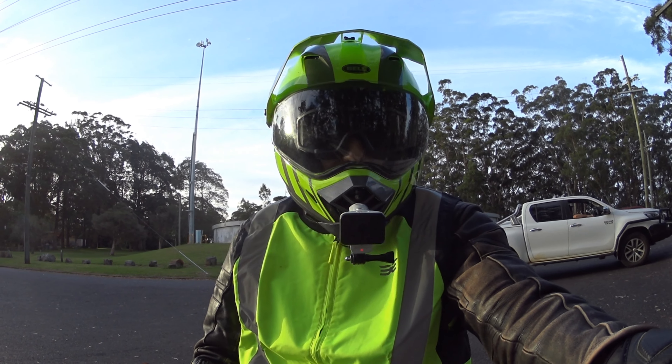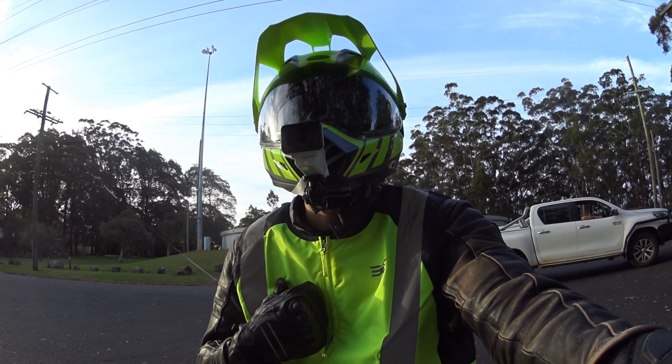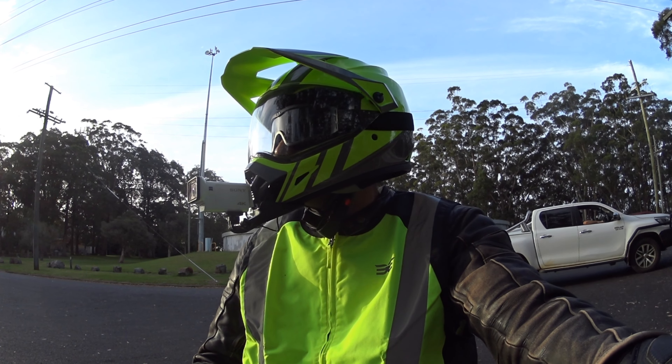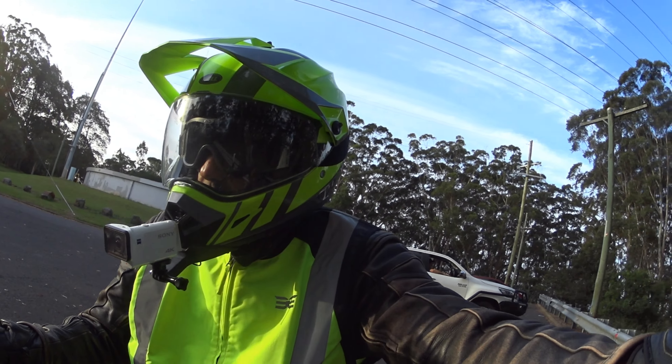It's comfortable, it's modern, it's bright. It matches my high-vis vest so I can't really complain.